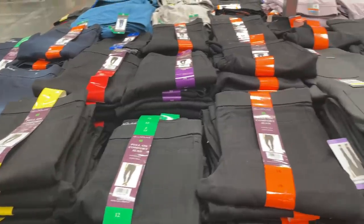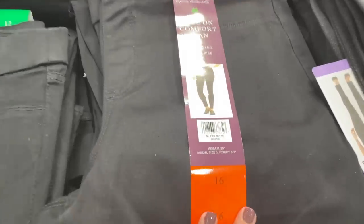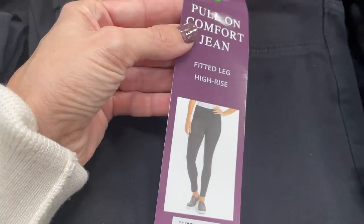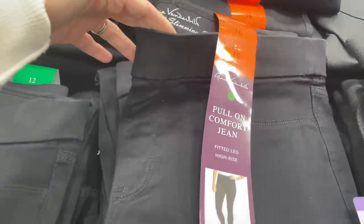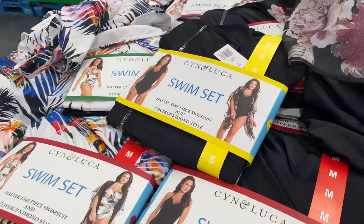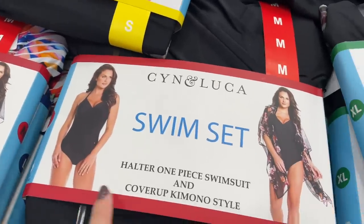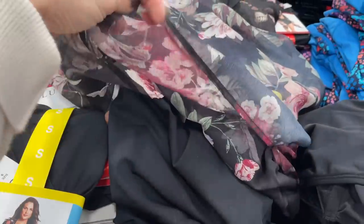I've made it to the clothing section and this seems to be on sale right now — comfort pull-on pants. This is the kind of stuff we need in 2021! $13, you guys. The limit is 10, but they have an elastic waistband. Look at this — they've been doing this for years — a ladies swimsuit set that comes with a swimsuit and a cover-up. I love that!